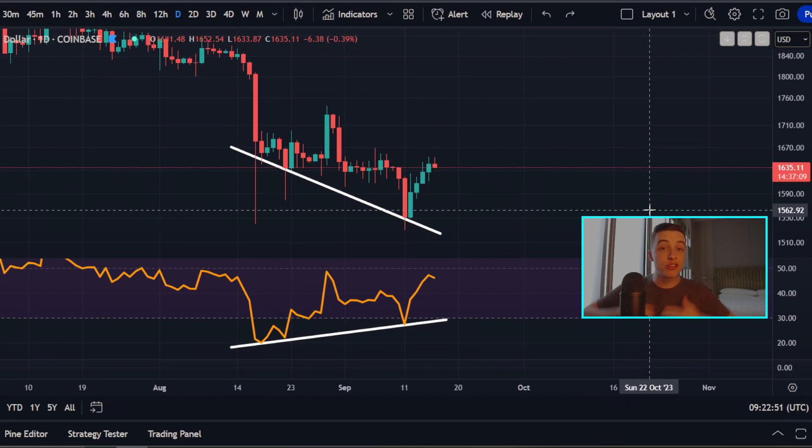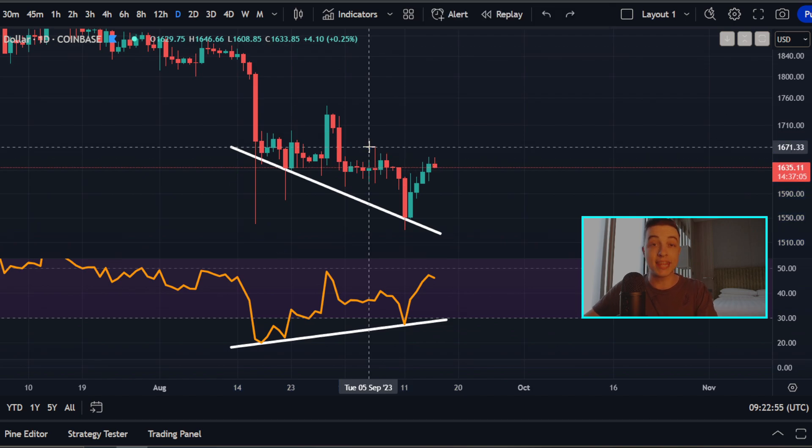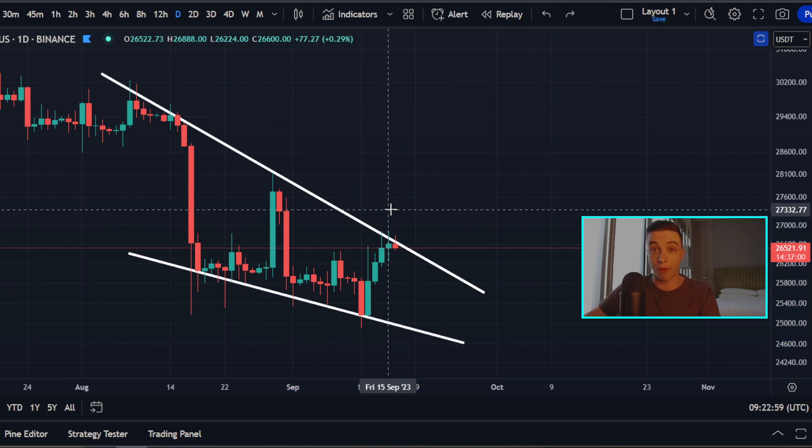Welcome back to the Kootoba channel, everyone. My name is Josh, and right now, while this bullish divergence is still playing out for Ethereum, we are now seeing a new pattern form for Bitcoin, which sets up a new price target. I'll be talking about that in just a moment.